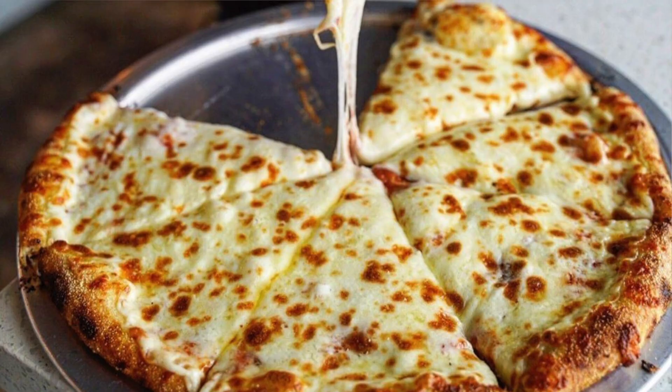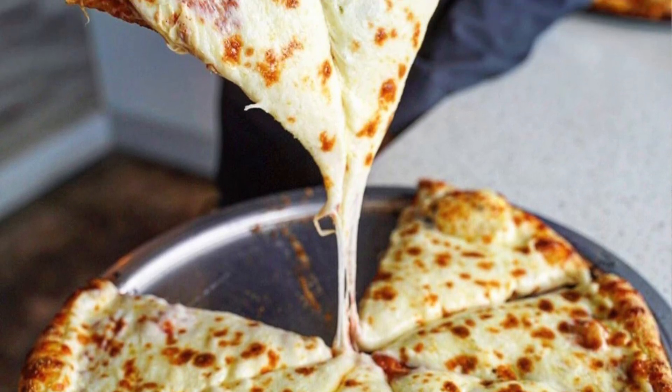Overall, to prevent lactose intolerance symptoms it's best to avoid dairy or milk products altogether. But if you love dairy — like pizza with cheese — there are many options to work around the symptoms, such as experimenting with non-dairy products in your diet or using the lactase enzyme replacement. These strategies will go a long way toward preventing lactose intolerance symptoms.